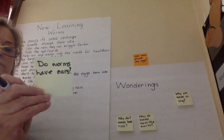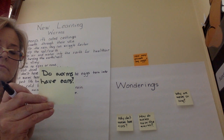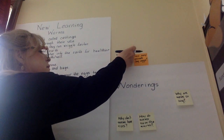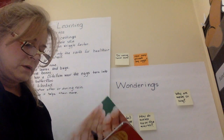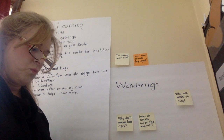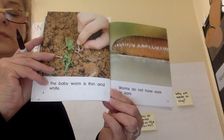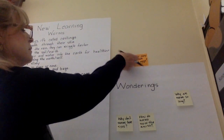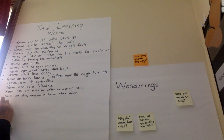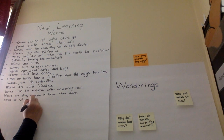Do worms have ears? I don't think anyone answered that question. I'm going to look it up in this book. They have a mouth, they eat — and here it is: worms do not have eyes or ears. So do worms have ears? They do not. It just said eyes or nose on our chart, so we have to add: worms do not have ears.